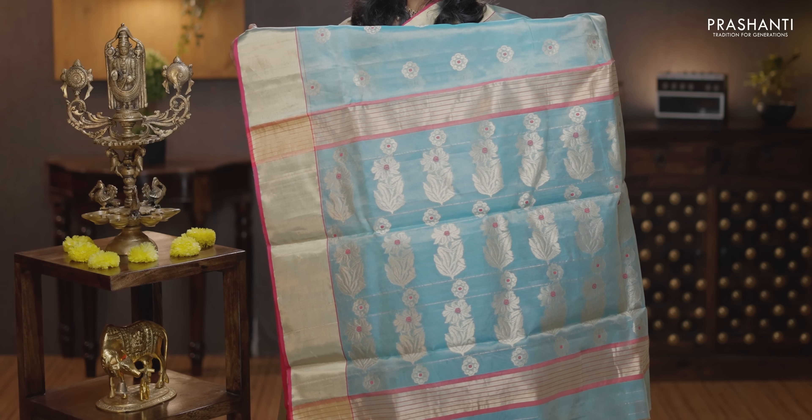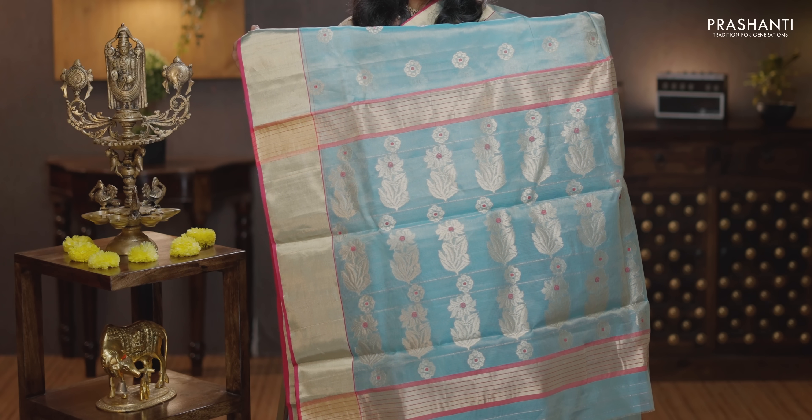Blue and magenta — tissue saree. A very pretty color combination with kadhi zari borders and contrast selvedge in magenta on either sides. The body is in tissue with floral zari buttas with a touch of contrast color thread running throughout the saree. That's the pallu — floral buttas in the pallu. A plain tissue blouse, priced at Rs. 8,850.